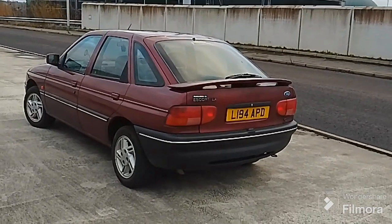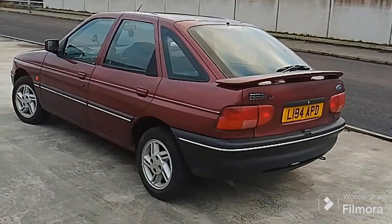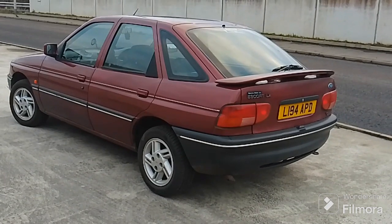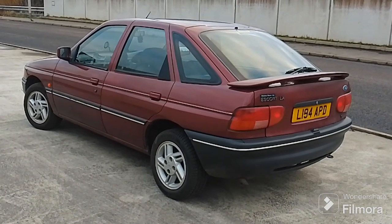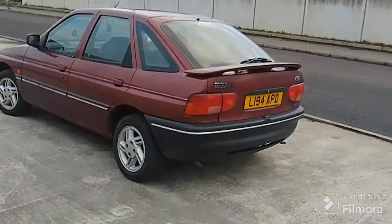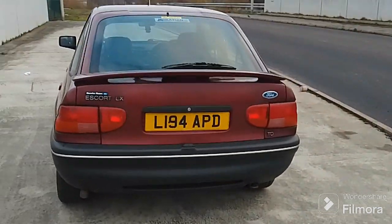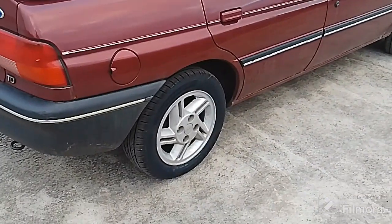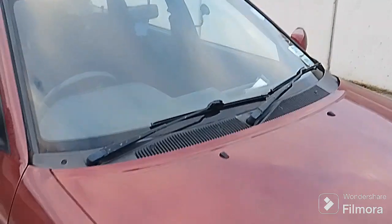First registered on the 7th of July 1994. It's finished in Nevara red, and the alloys on the car I fitted myself. These are the XR3i dog-dish alloys you'd find on a Mark IV Escort. I've just spent a little bit of money recently on a new back tyre on the driver's side.